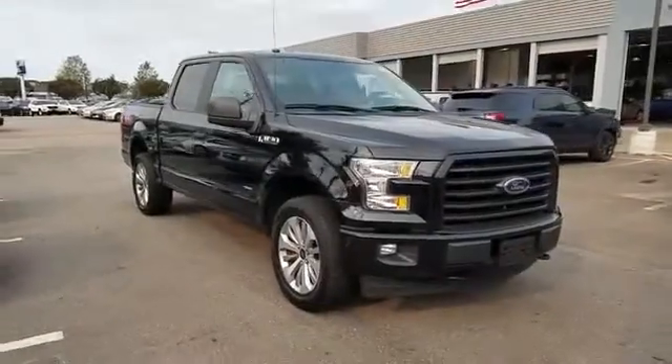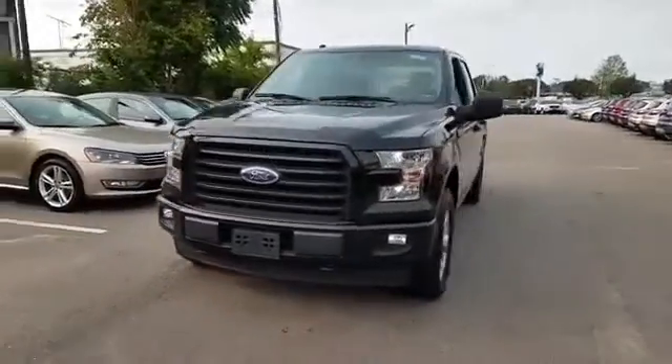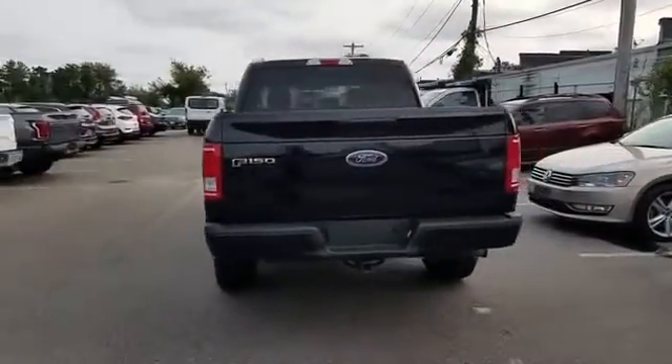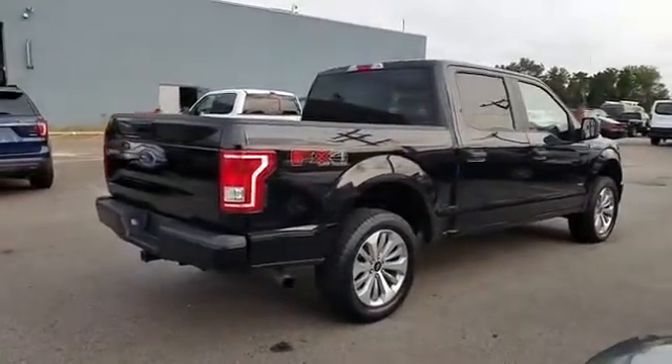2017 Ford F-150 with less than 43,000 miles on the odometer. This pickup truck offers two full rows of seating for premium comfort. It looks as sharp as it performs, with stylish features which include backup camera, four-wheel drive, pass-through rear seat, brake assist, power outlet, engine immobilizer, automatic headlights, auxiliary input, stability control, and passenger side airbag sensor.